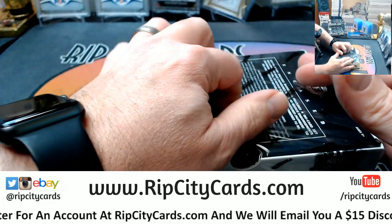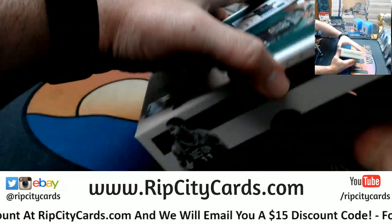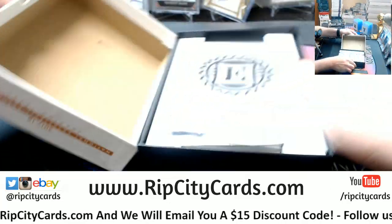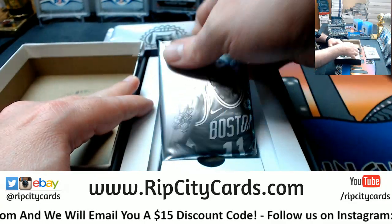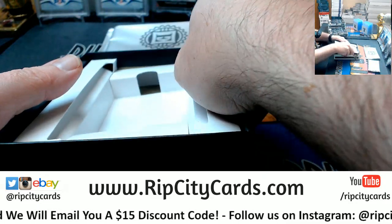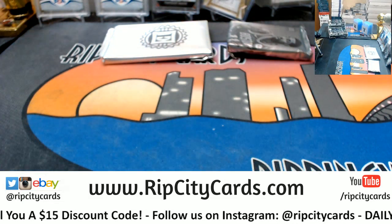Perhaps if I use the sharp end of the blade, it would be more helpful than using the dull end. The blade.